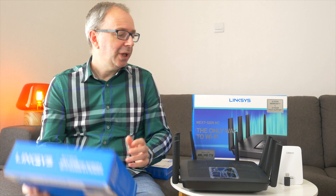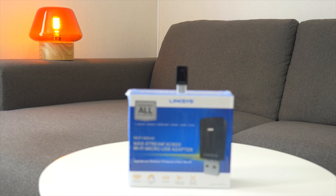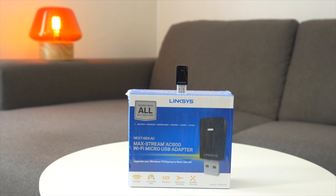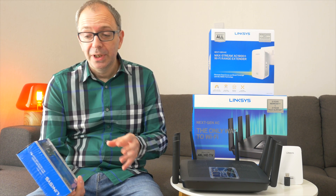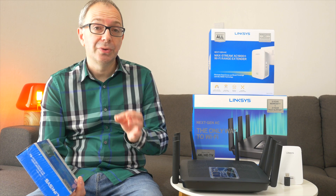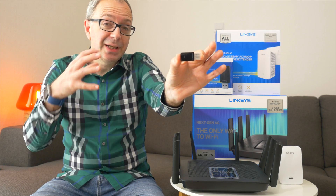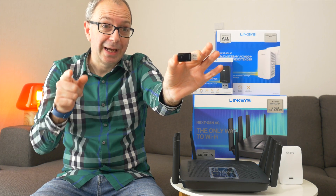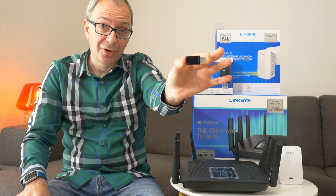If you've got products that don't support 802.11ac, then Linksys also make the MaxStream AC600 - this is a micro USB adapter which upgrades, for want of a better term, the protocols that your laptop supports. You plug this little adapter into the side of your laptop and that upgrades the Wi-Fi connection between your laptop and your router to 802.11ac for much faster data throughput.